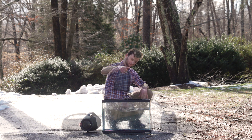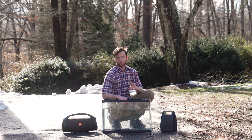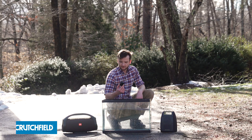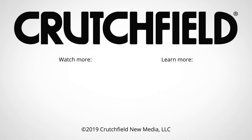Here at Crutchfield, we have waterproof Bluetooth speakers, outdoor speakers, marine audio, and waterproof cameras. If you have any questions about these products or any other products we carry, feel free to give Crutchfield a call, chat with us online, or send us an email. Our advisors are here to help.